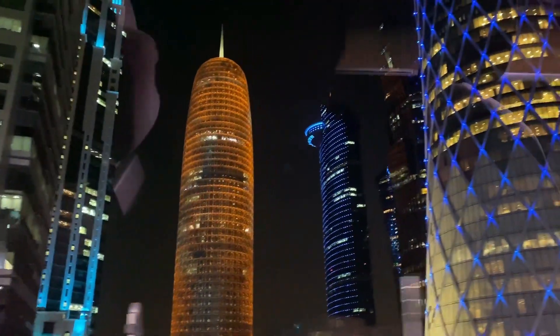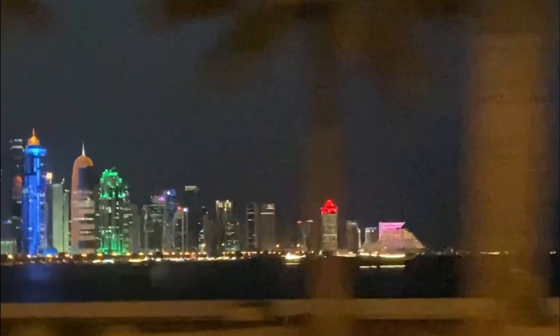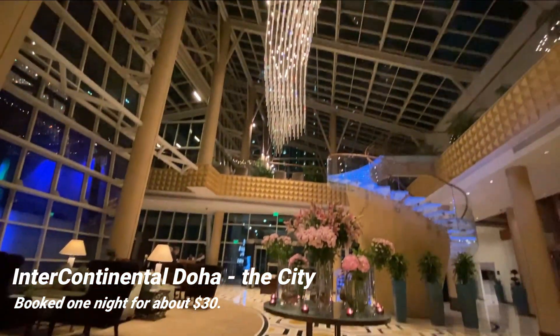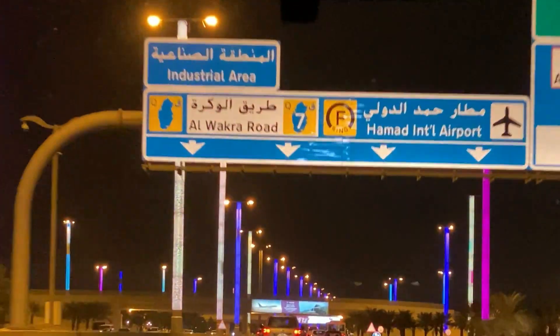Since I was flying with Qatar Airways, I was able to take advantage of their stopover program, which allows you to enjoy a number of cultural experiences and stay at four and five star hotels for very reasonable prices. This is a really cool program, and I definitely recommend taking advantage of it.